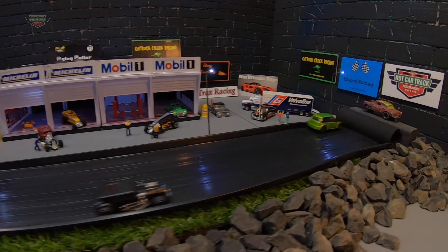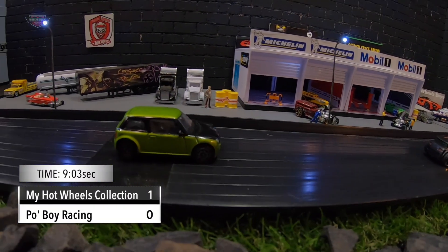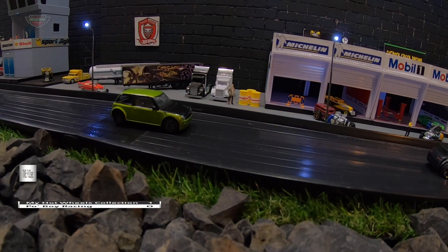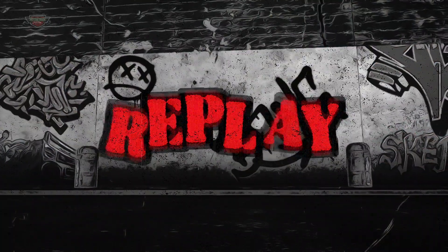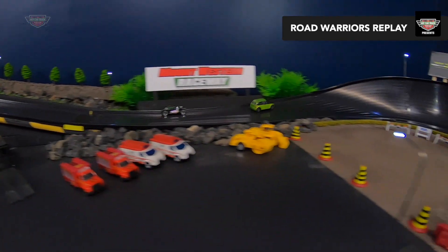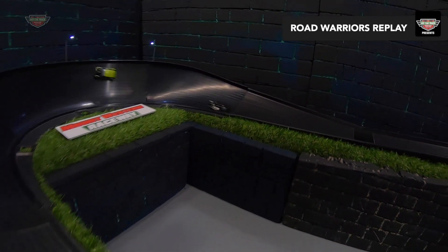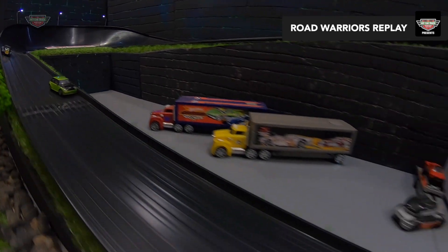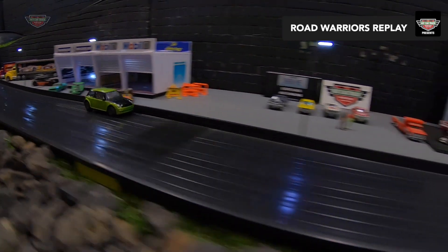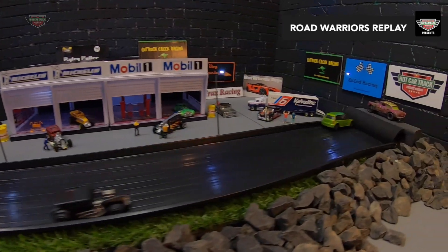Mr. Bean driven by my Hot Wheels collection gets across the line, gets his first win in a 9.03. This Mini has some pace — I thought Po Boy and the Zuru would have done a bit better than this. But it's the Mini all the way driven by my Hot Wheels collection. Look at this thing go. Oh, it's just beautiful to watch. It just loves this fat track. Well done, my Hot Wheels collection, in the Mr. Bean.